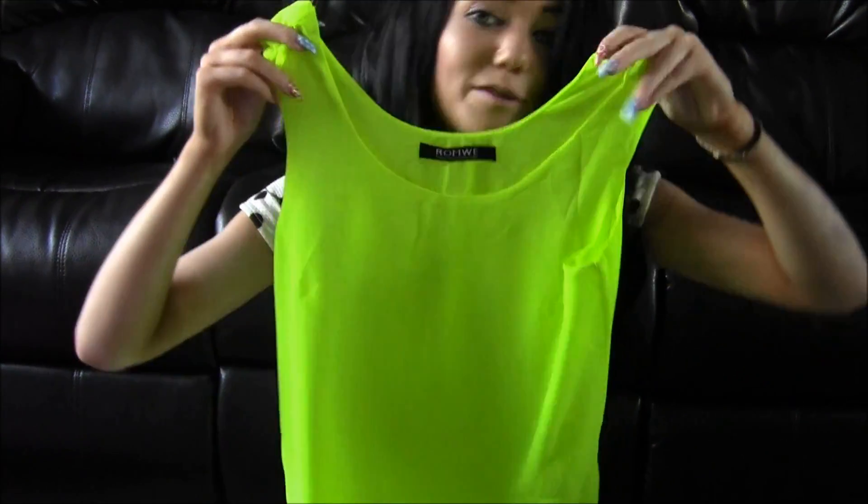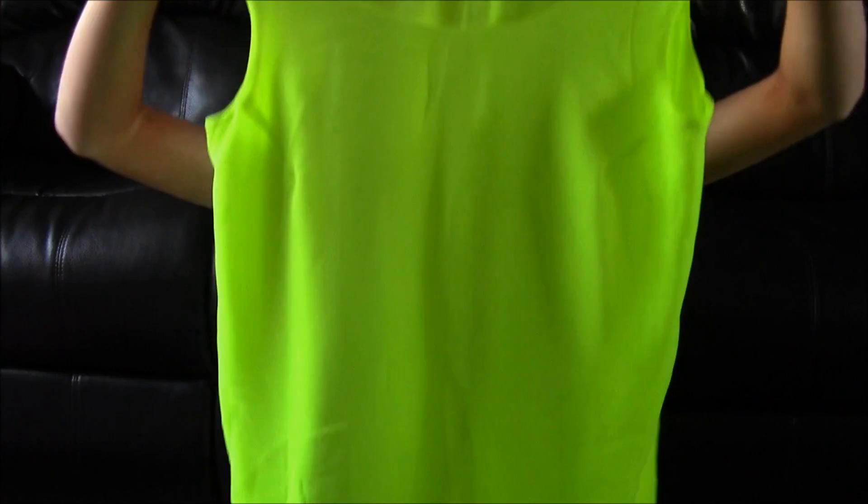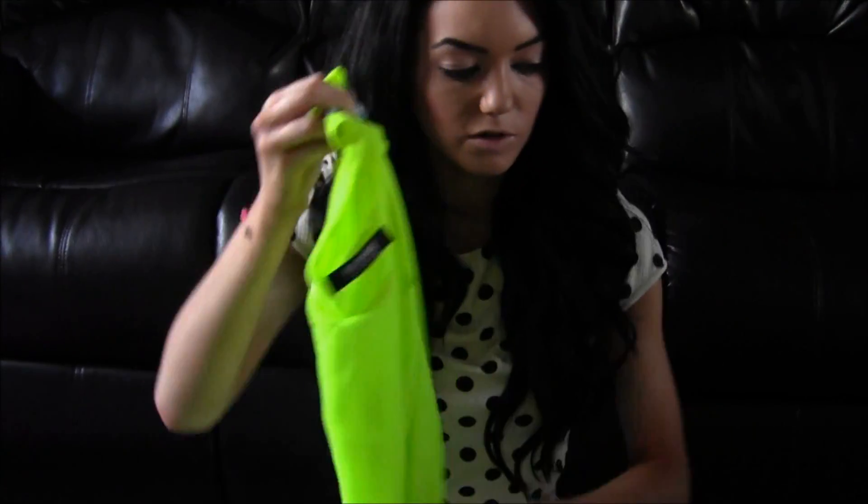Then I got this very bright vest top. I just thought it would look good tucked into skirts, shorts, or jeans — I just really like the colour on it.